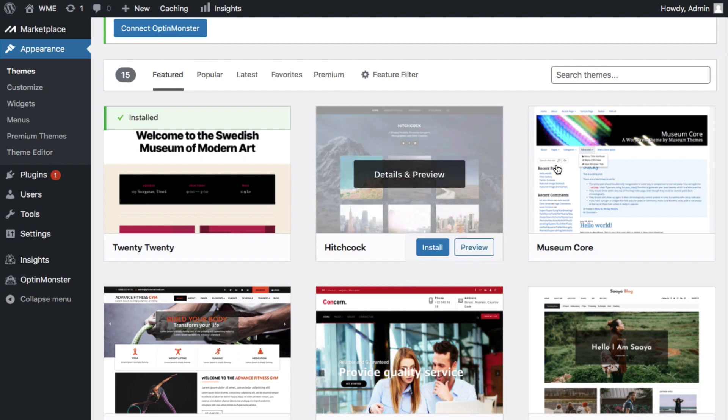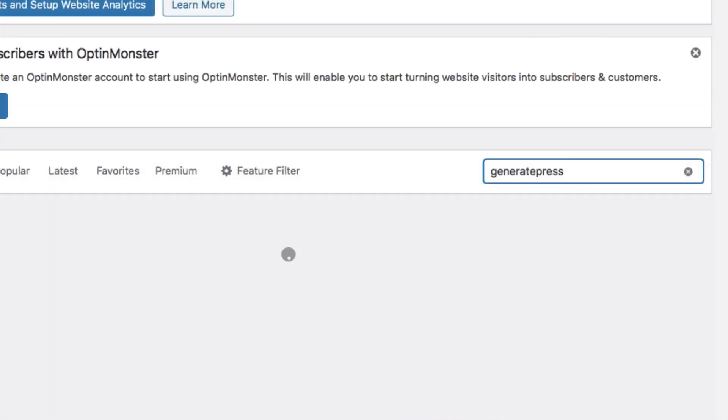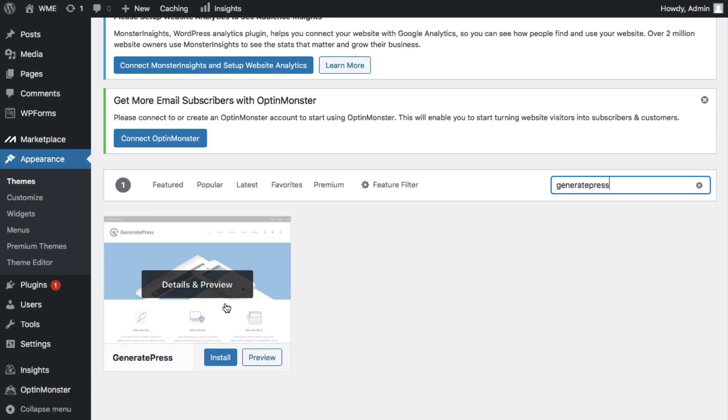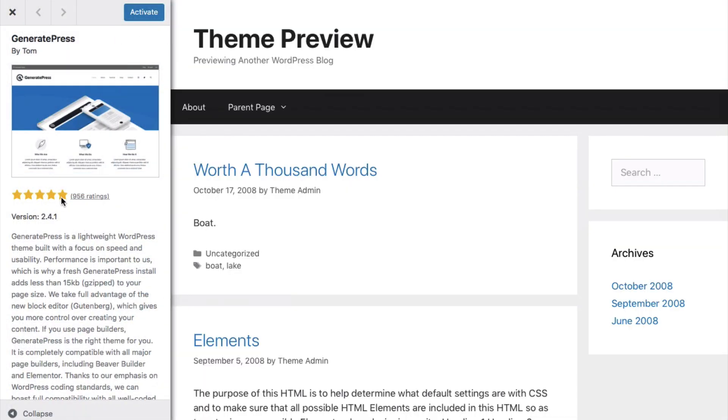Click Search Themes and type in GeneratePress — it should pull up right here. Click Install. I picked this theme because it's by far the easiest to get started with and has the ideal layout and functionality for a blog. It's free, lightweight, fast, beautiful code, and Google loves blogs that load fast. You know what it's like when you go to a website and it's just bogged down and never loads — you won't deal with that having a theme like this.